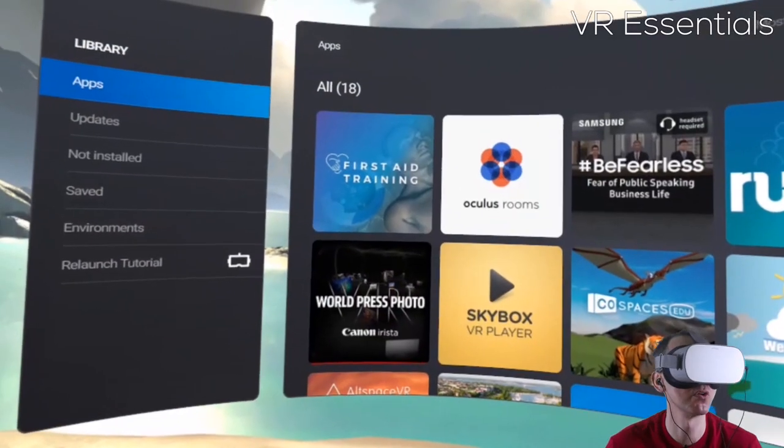This app was meant for the Gear VR, so there are little bugs here and there. But if you are curious about first aid and you have an Oculus Go, I definitely recommend you check it out. Let's go check out the first aid training app.